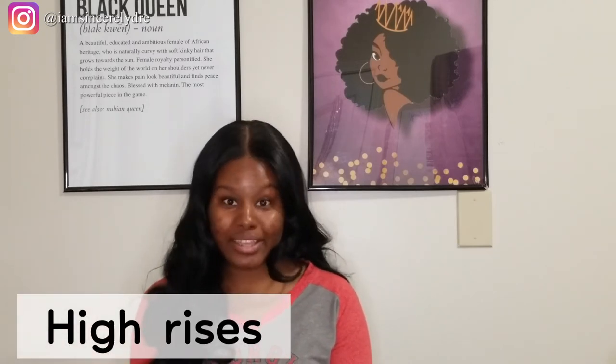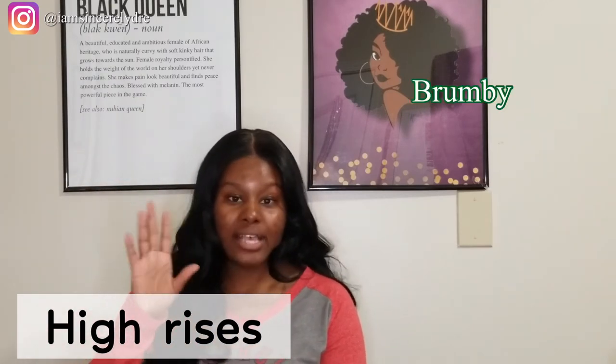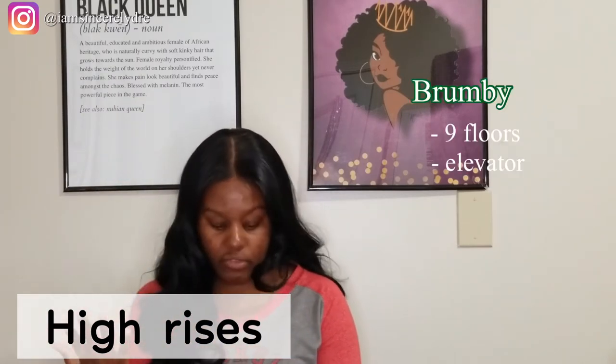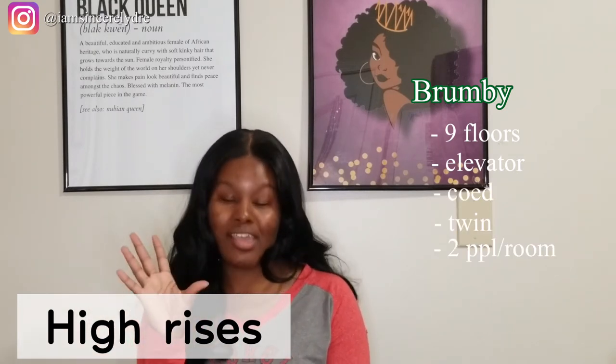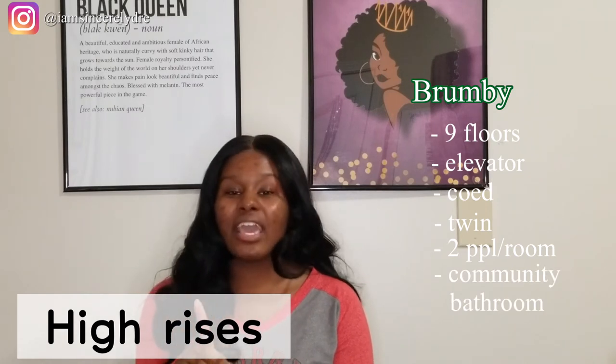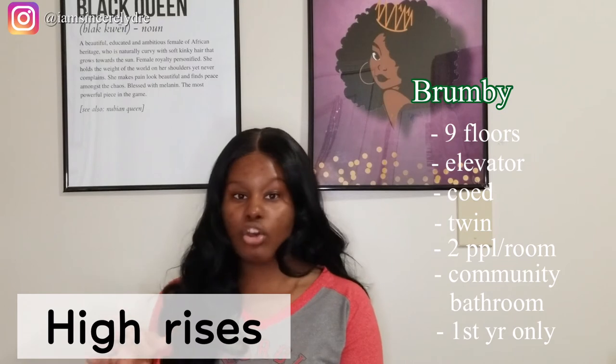The next three buildings are not part of any community, but this is basically where many freshmen stay on campus. These are our popular high-rises that everybody loves to be in: Brumby Hall, Creswell Hall, and Russell Hall. Brumby Hall has nine floors. There's an elevator. It's co-ed. It will have twin beds with two people in a room. You're going to have community baths, and it's only for first years, so everybody in there is going to be a first year.